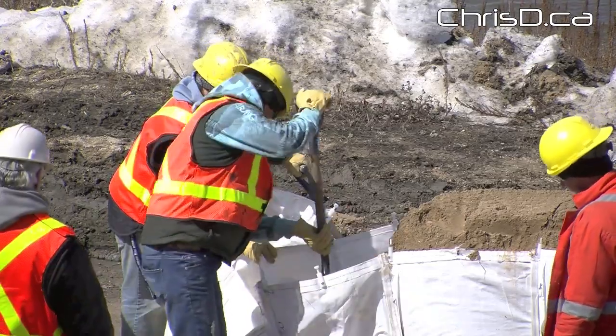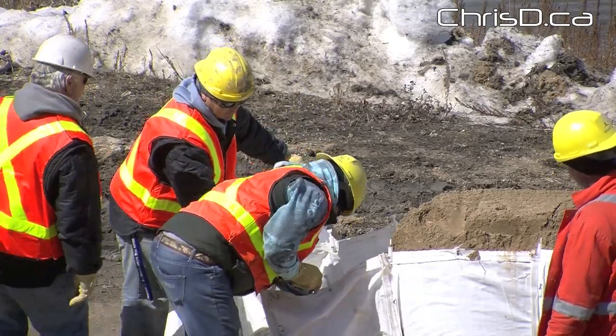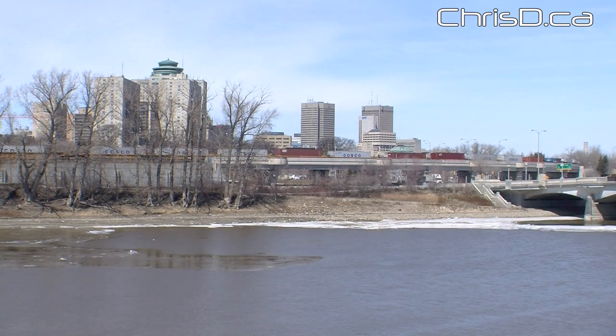Usually at this time of year in a flood situation we'll be around 18 or higher, so the river has not climbed at all at this point. But we anticipate that it will start this weekend if we get the weather that's anticipated, and we could see a very rapid climb in elevation.